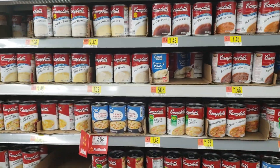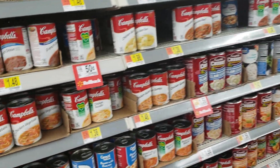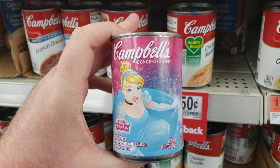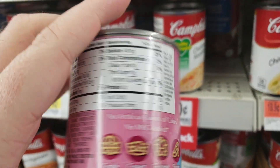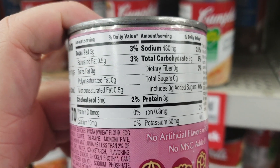Alright YouTube viewers, we're on the canned soup aisle here at Walmart. I thought I'd just look around a little bit. You know, Campbell's is the best — let's see what's here. These soups really get me.